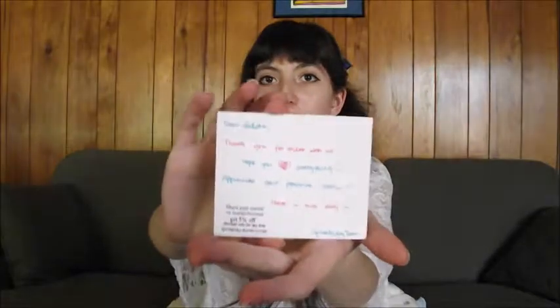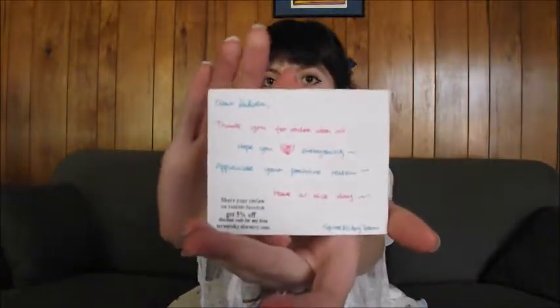First off, they sent some cute little things with it. I got a little thank you card that looked very sweet.